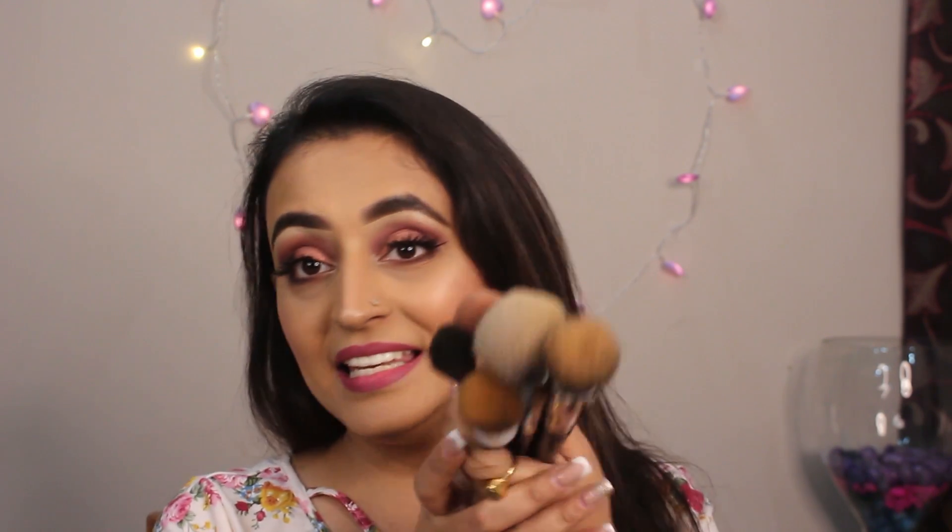Before we jump right in, I really want to mention that this particular video is in no way sponsored by any makeup brand. These dirty and gross brushes are evidence that I use these makeup brushes religiously for my everyday makeup looks. So if you want to know my all-time favorite makeup brushes, keep on watching! I am going to mention the makeup brushes in the order that I particularly like to do my makeup. So let's get started.